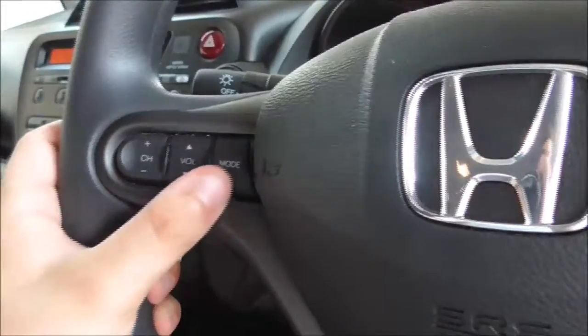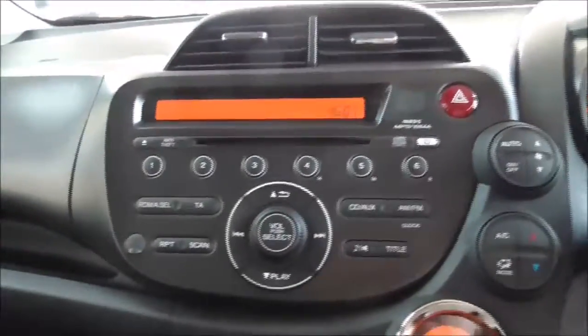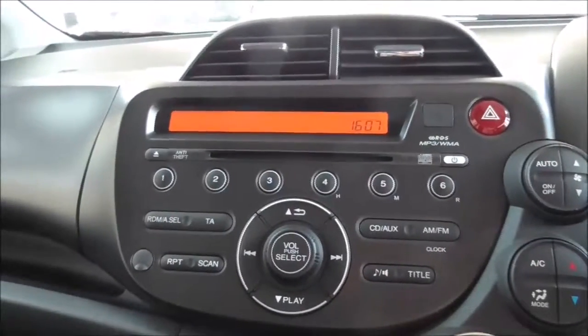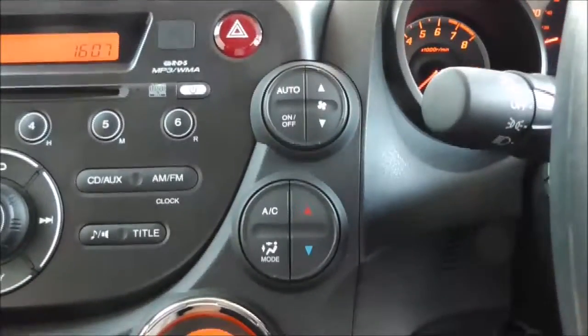The steering wheel has controls for the radio on it — you'll be able to change the frequency, the volume, and also the input. Moving on to the radio itself, it's got CD inputs as well as FM and AM stations, and it's also got auxiliary inputs.